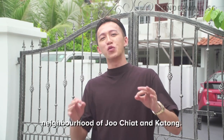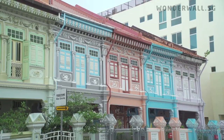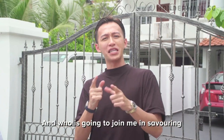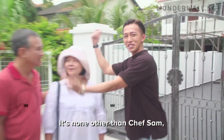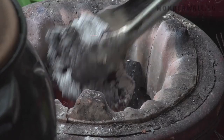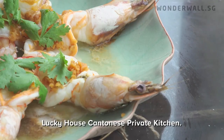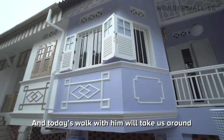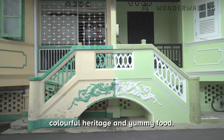Today we are in the quaint and old-school neighbourhood of Joo Chiat and Katong. And joining me to savour the sights and sounds of this enclave is none other than Chef Sam and his wife Lee. Chef Sam Wong runs Lucky House Cantonese Private Kitchen, and today's walk will take us around Katong and Joo Chiat, known for their colourful heritage and yummy food.